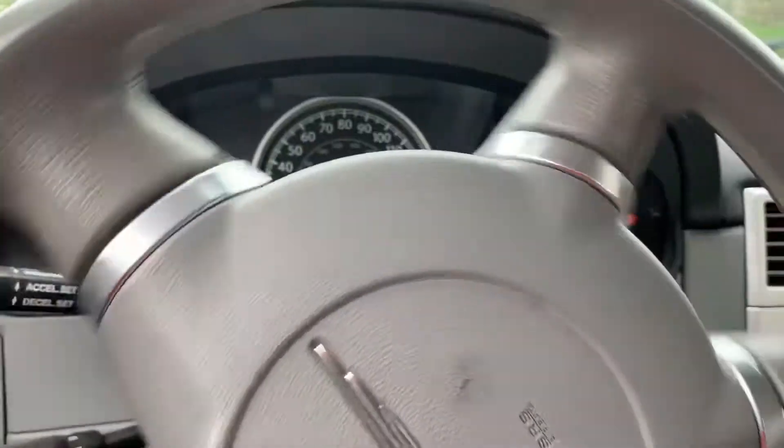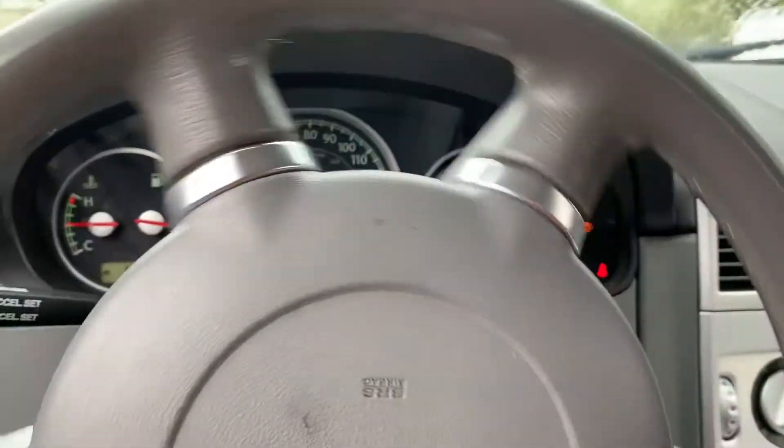Turn signals, headlights, brake lights, taillights all work. License plate lights — both work. Not sure why this is on, but there's certainly a burnout light.